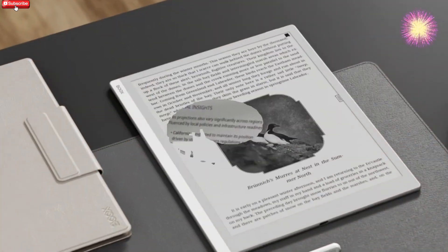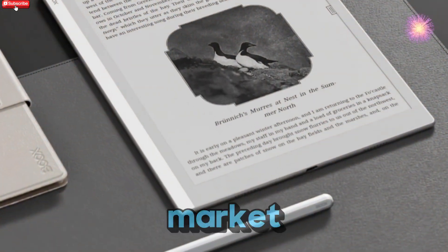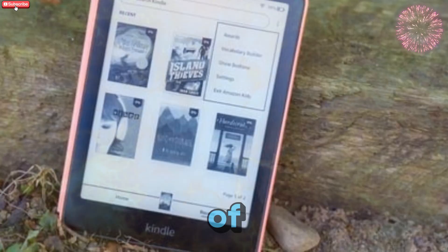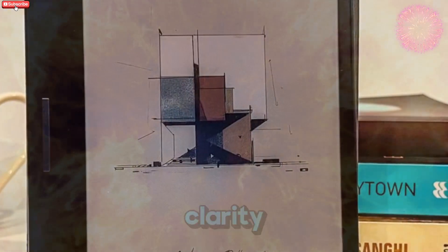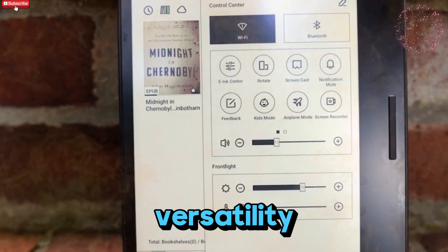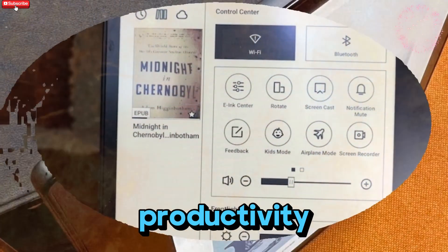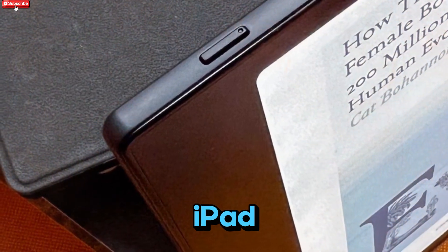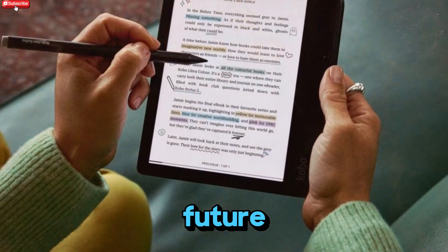The arrival of stylus functionality on these devices makes them a serious contender in the e-ink tablet market. Whether you're a heavy reader, a digital note-taker, a student, or just someone who wants the battery life of an e-reader with the power of Android, the Go 7 and GoColor 7 Gen 2 offer a very compelling package. You get the clarity and comfort of e-ink, the power of Android 13, and now, finally, the versatility of pen input. If you've been waiting for a device that bridges the gap between reader and productivity tool, this might be the one. What are your thoughts on this update? Would you consider switching from a Kindle or iPad for a device like this?